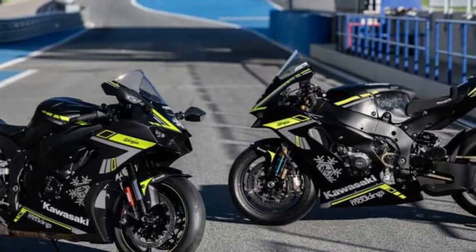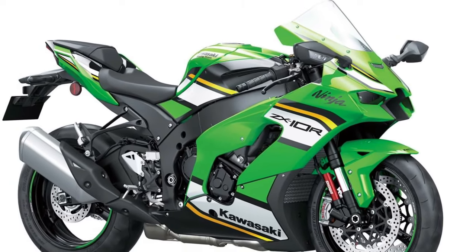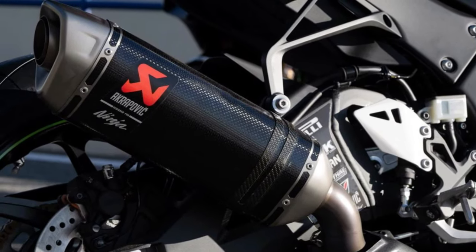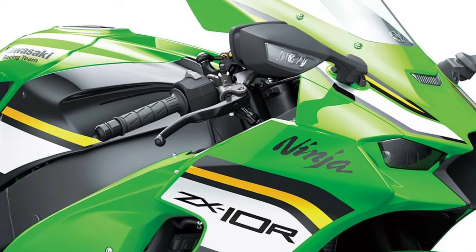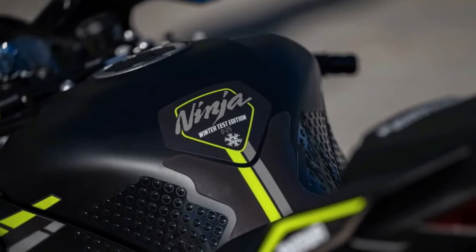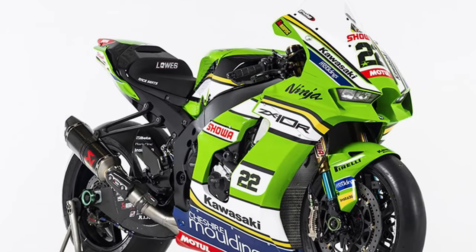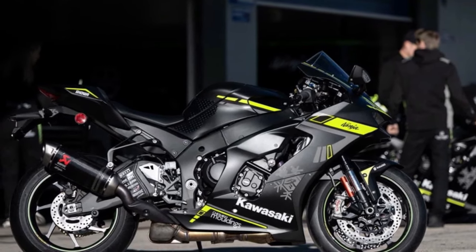At the heart of the Ninja ZX-10R lies a potent inline-four engine, delivering blistering acceleration and breathtaking top-end power that pushes the limits of performance to new heights. Equipped with advanced electronics, including Kawasaki's proprietary IMU-based electronics suite, the Ninja ZX-10R offers unparalleled control and precision, with features such as traction control, launch control, and cornering ABS.